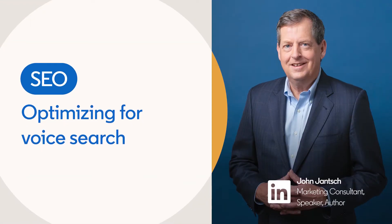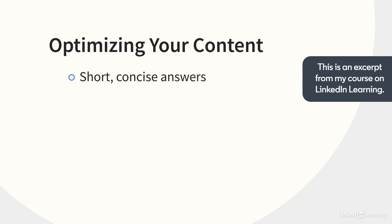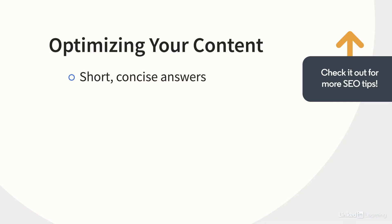One of the secrets to showing up for voice search results is to properly optimize the content that you produce. There are some tricks and tips you need to know about. First and foremost, you want short, concise answers. If you think about what shows up in that featured snippet, it's usually pretty concise — 30 words or less, in fact.